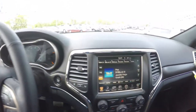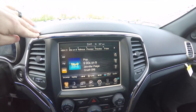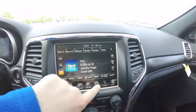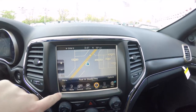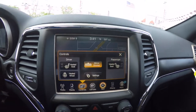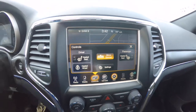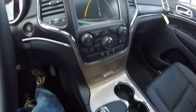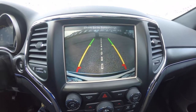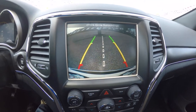Moving across the center dash, the Moroccan sun accent continues. There's an 8.4-inch touchscreen display with the Garmin-based navigation system. It also has controls for heated seats and a heated steering wheel. By placing the vehicle in reverse, it displays your rear-view camera with active guidance lines.